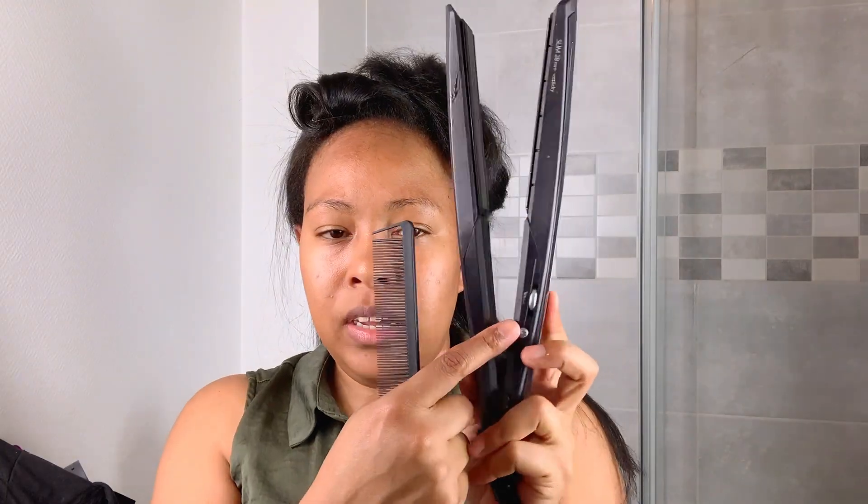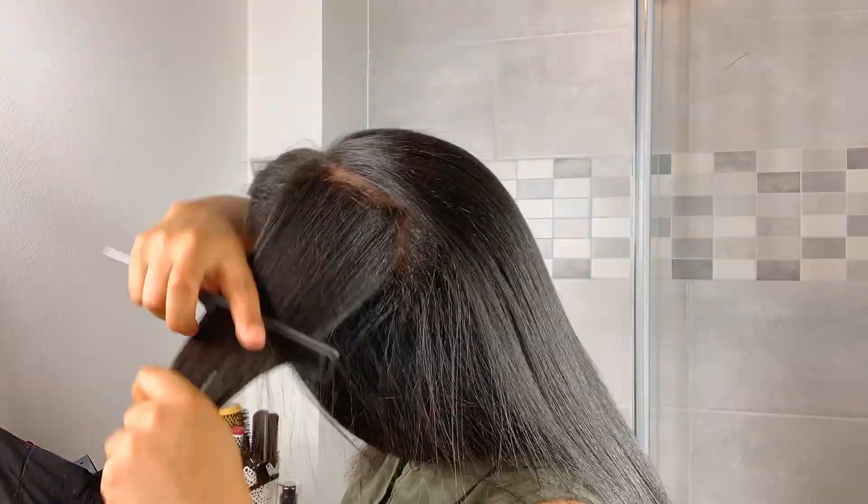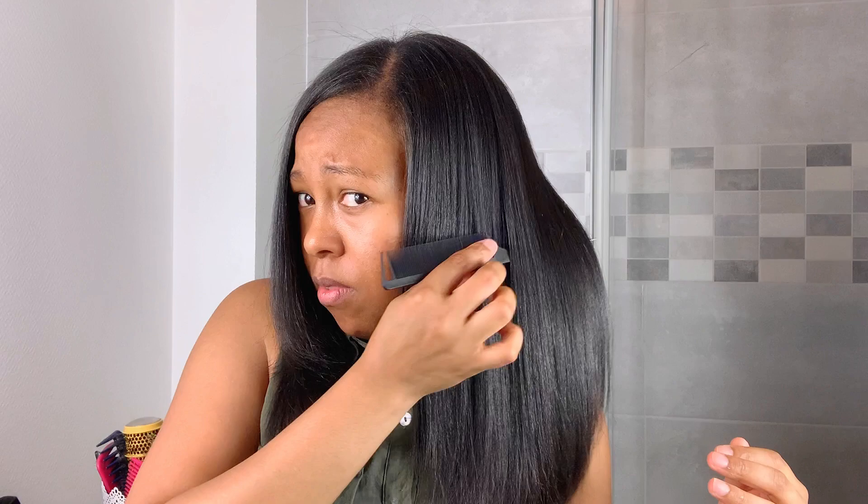This is my hair before flat ironing. When I flat iron with a lot of new growth, I make sure to flat iron my roots as well. I finally finished — I have some flyaways in the front but that's okay. This is how my hair looks after the blow dry and flat iron.